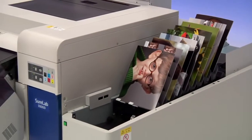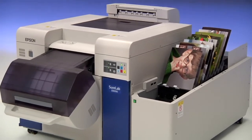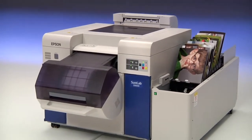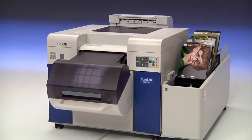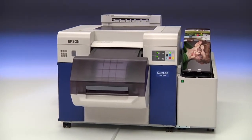Additionally, SureLab uses the latest developments in dry lab technology, eliminating harmful chemicals. With SureLab, you'll have greater control, increased productivity and profitability, and extraordinary print quality. Thank you.